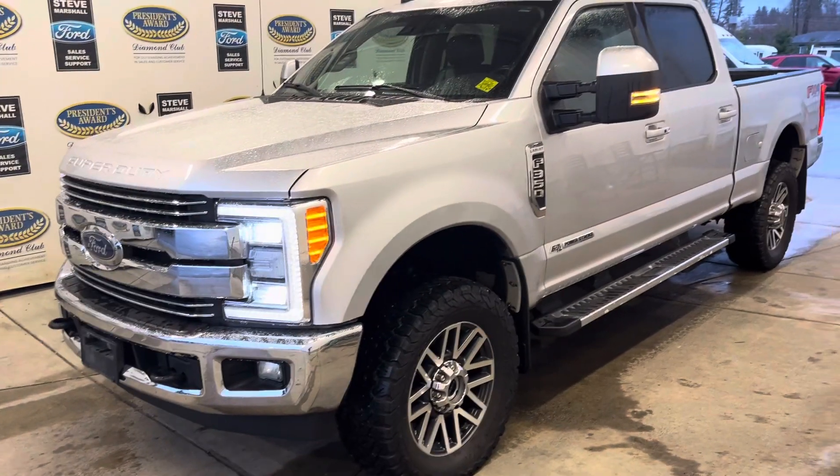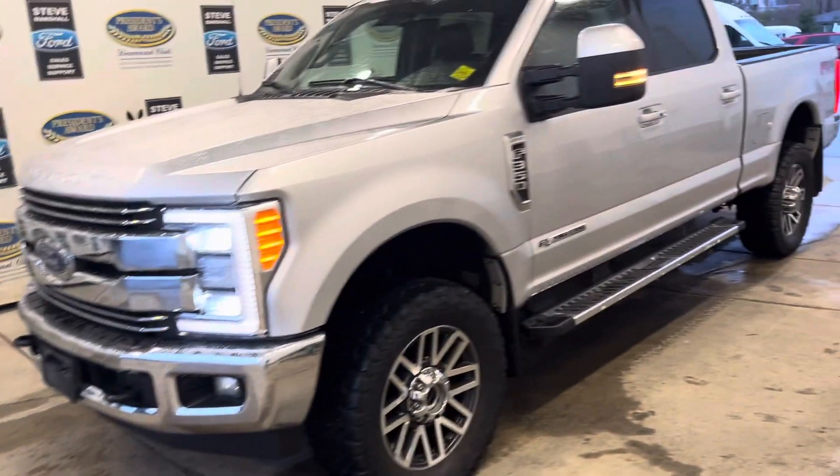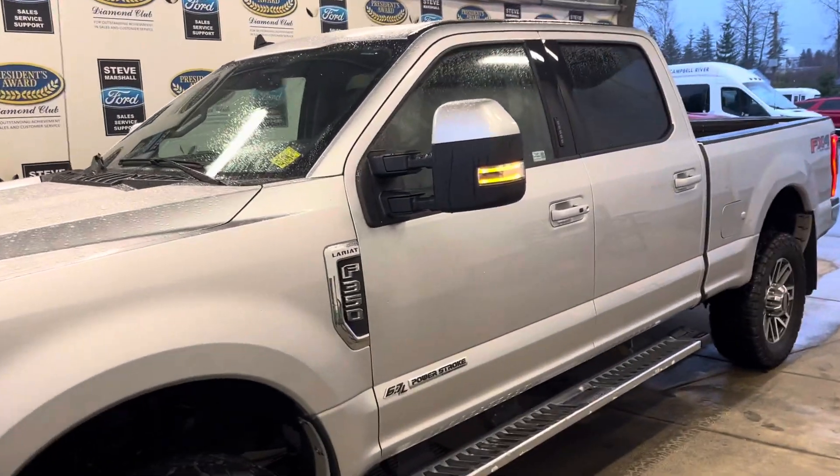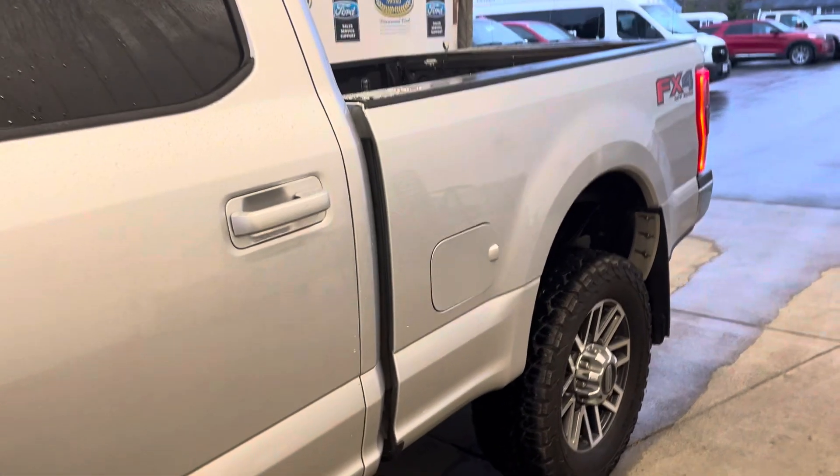Does have a level kit on so a little higher. Tire upgrade as you can see. Quad beam LED headlamps. Got the power telescopic fold mirrors. Side steps. Got the six foot nine box.